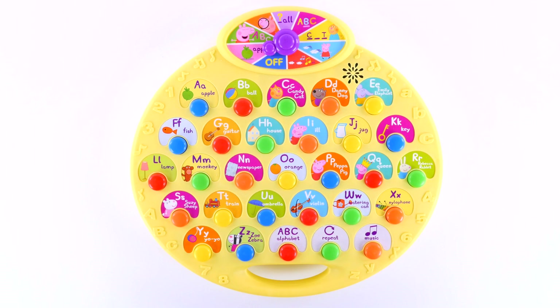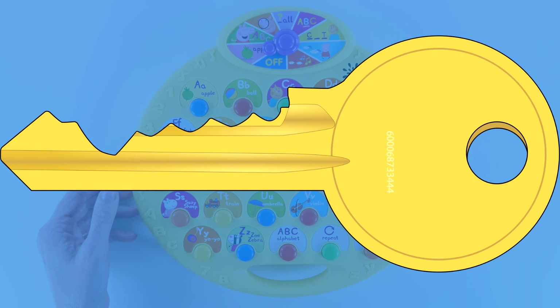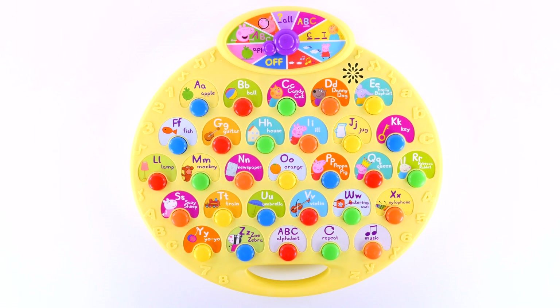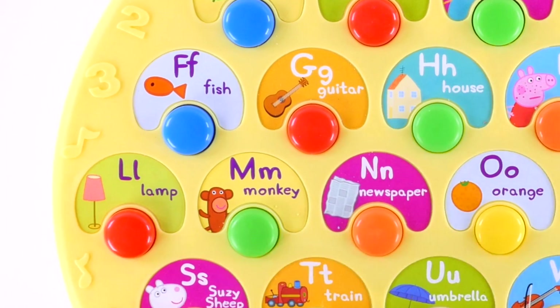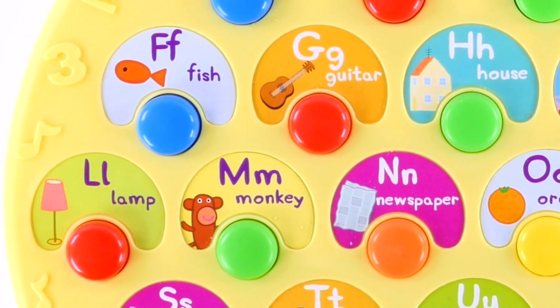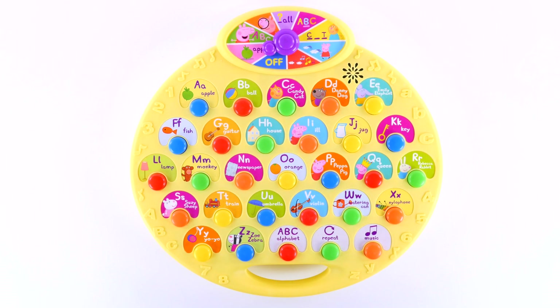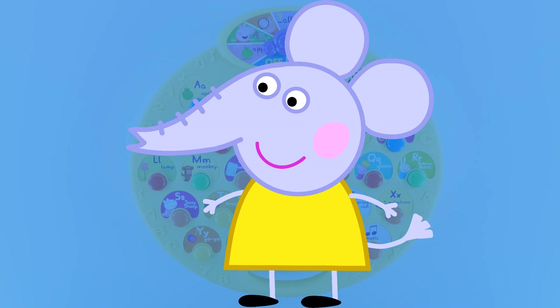This is the key. This is the lamp. This is the apple. This is the monkey. This is Emily Elephant.